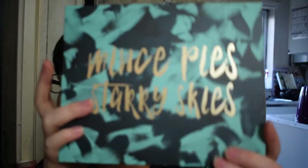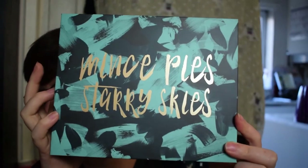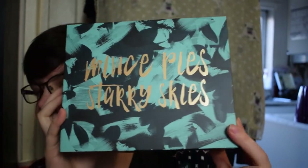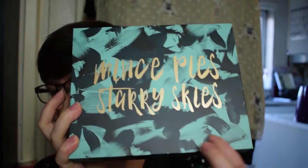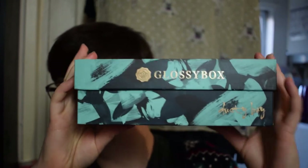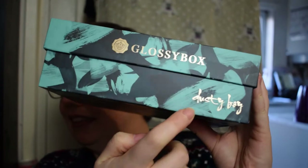It says 'Mince Pies, Starry Skies' — whenever I've seen it pictured online I've never been able to tell what it says, but it is a lot clearer in person. There's a quite nice brush stroke pattern which I actually quite like, and the nice shiny Glossy Box. It's a collaboration with Dusty Boy.